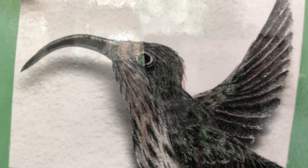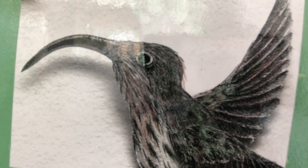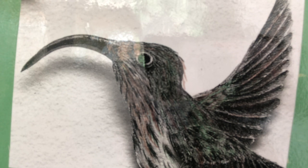Long beaks probe. Long, thin bills help hummingbirds reach the energy-rich nectar they need to survive. Different bills fit different shapes of flowers. The white-tipped sickle-bill hummingbird inserts its long, curved bill into the opening of the heliconia flower. With its long, tube-like tongue, the bird drinks up the heliconia's sweet syrup and then zooms away to the next flower.